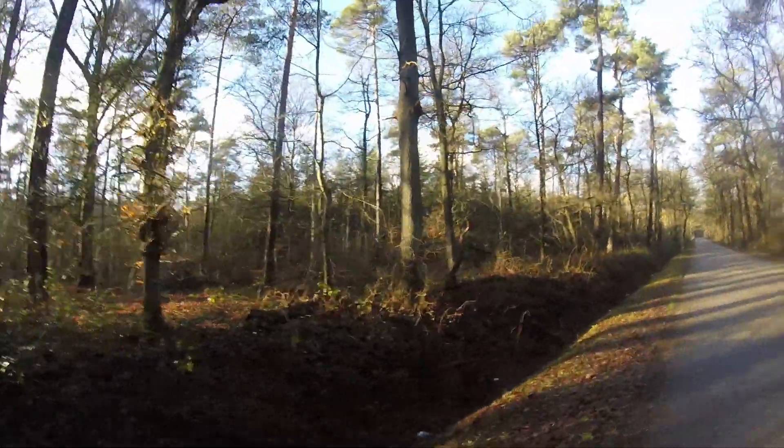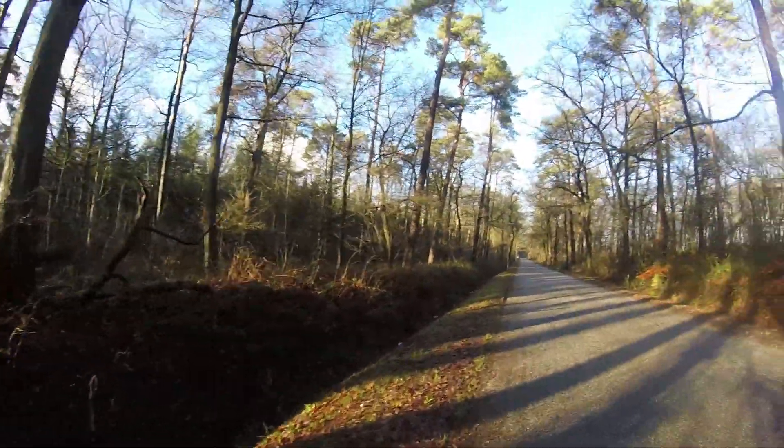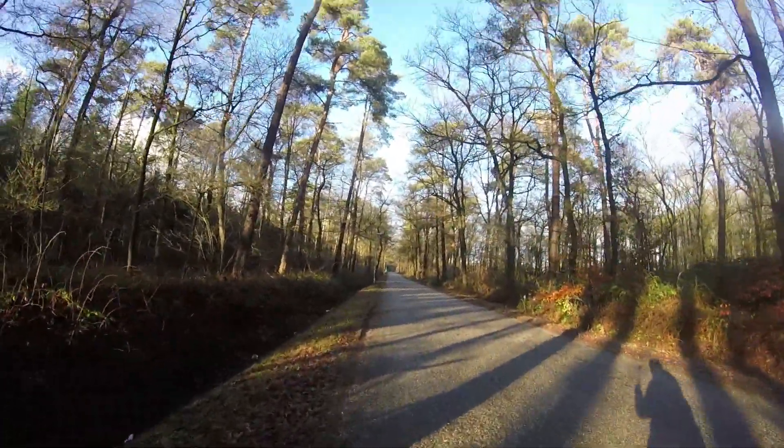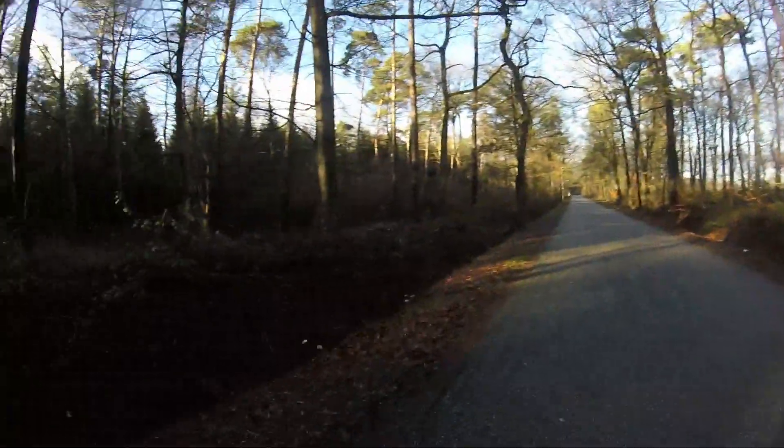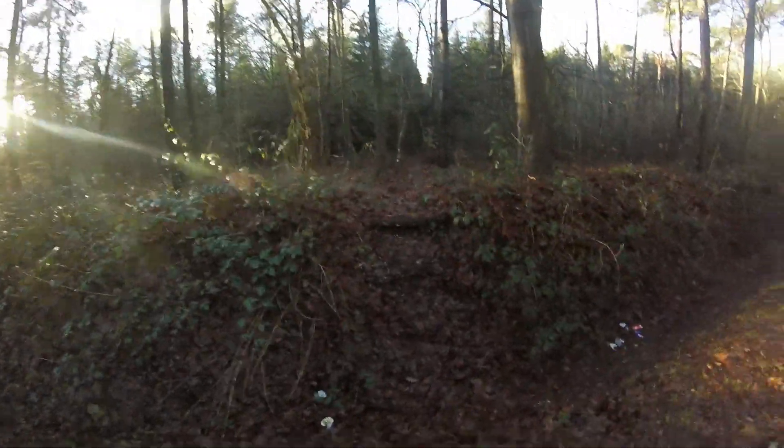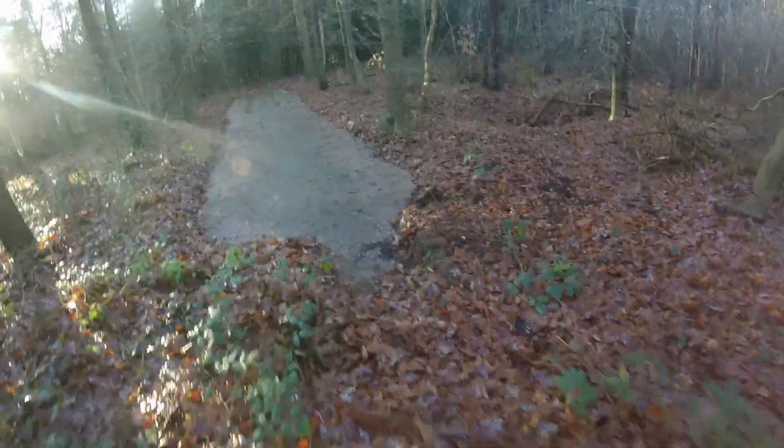It is somewhere in these woods — just have to walk a few hundred meters, get in there, and then we should be able to find it relatively quickly. I visited it in the summer so I already know what it looks like and roughly where it is. Let's hope I can find it again — and I think I've already found it. Yes, just take a very good look at this place, because here it is — I can already see a little bit of concrete. And there she is.